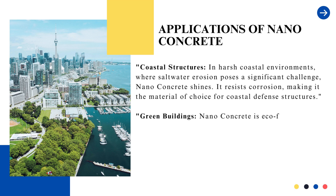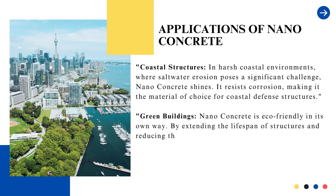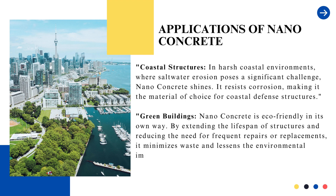Green buildings: nanoconcrete is eco-friendly in its own way. By extending the lifespan of structures and reducing the need for frequent repairs or replacements, it minimizes waste and lessens the environmental impact.